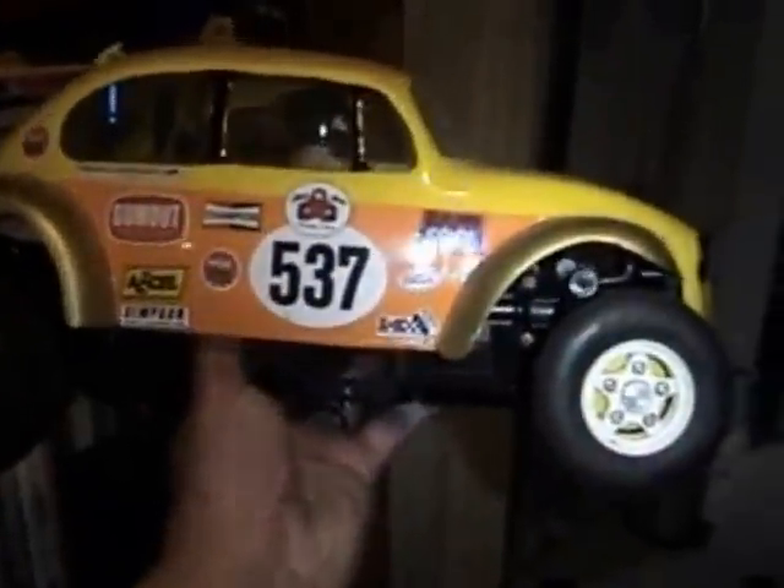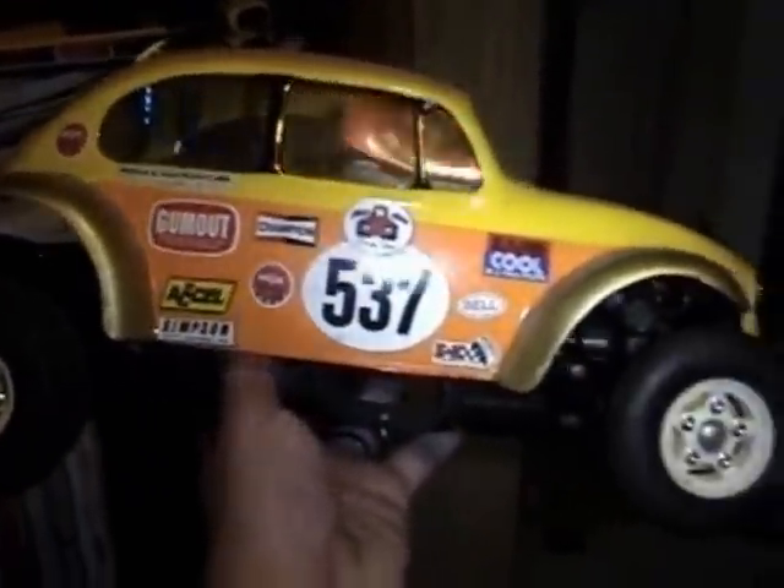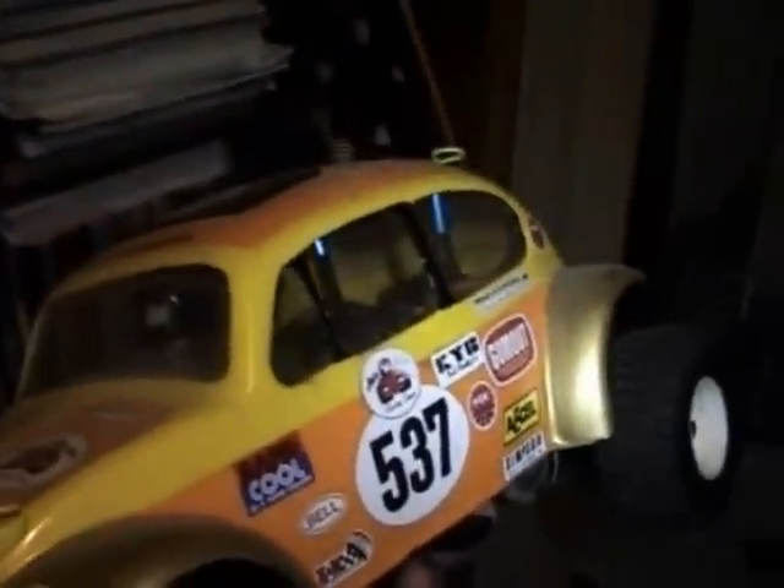This is my bodged-up version of a Sand Scorcher — it's not a Sand Scorcher as most of you probably know — but I just wanted something that looked like one, so I bought one of those cheap bodies. You have to cut all the windows out and everything, but I like it. It's cool and it's pretty quick as well. I run it on a LiPo — I know I shouldn't, but there you go.